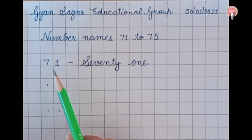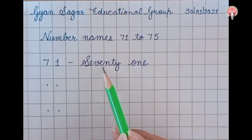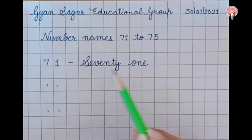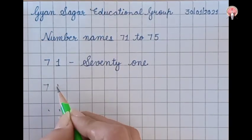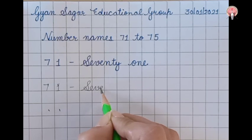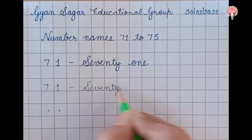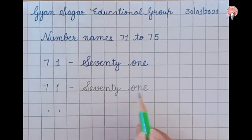71. Seventy-one: S-E-V-E-N-T-Y, 70, O-N-E, 1. 71. Seventy-one: S-E-V-E-N-T-Y, 70, O-N-E, 1. 71.